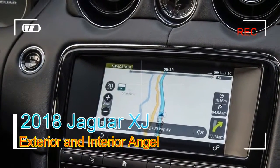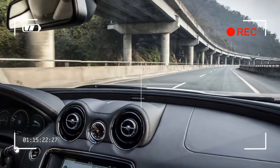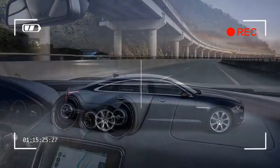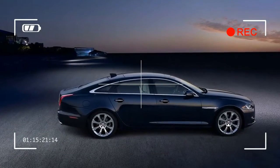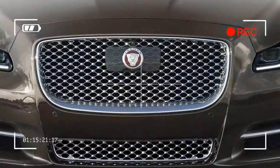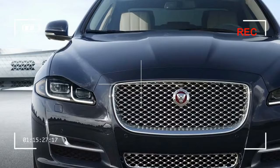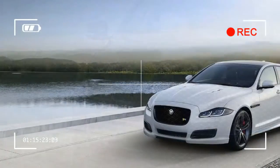The 2018 Jaguar XJ is the British automaker's flagship luxury vehicle, and the car that leads the way for the brand's styling direction. It cuts a striking shape on the outside, and is sumptuous though a bit blingy within. It stands out among full-size luxury cars for its lively character, which is made possible by its body's lightweight aluminum construction.